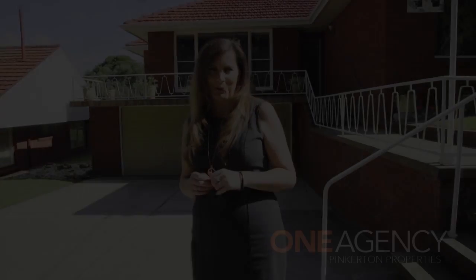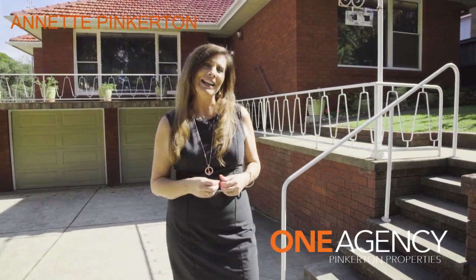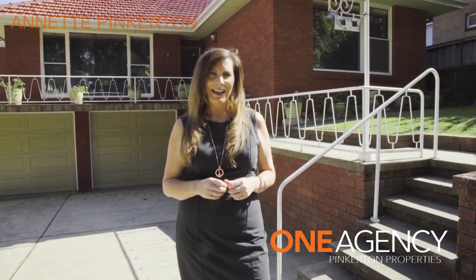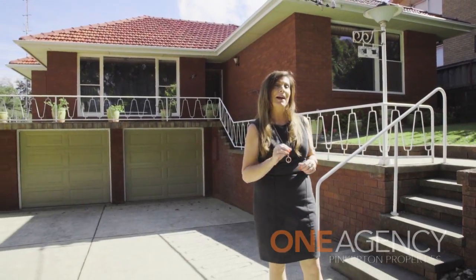Life should be enjoyable and these days it should be brimming with conveniences. If you like convenience you're going to love the location of this property, but more about that soon.